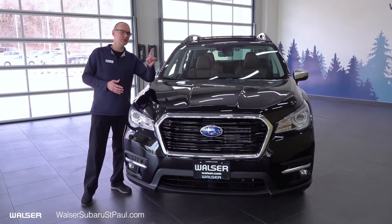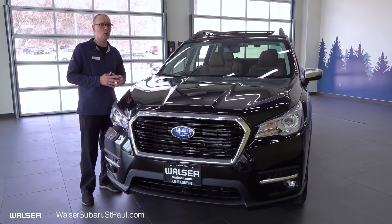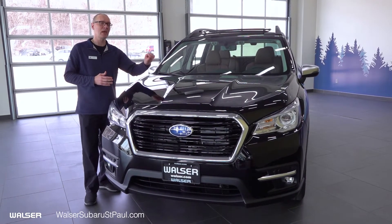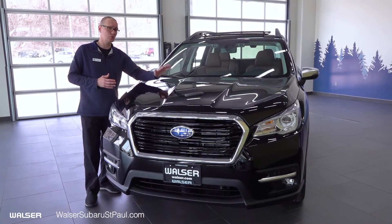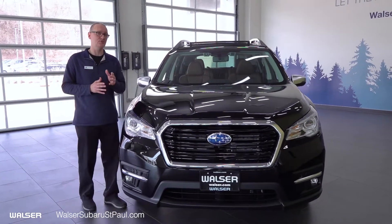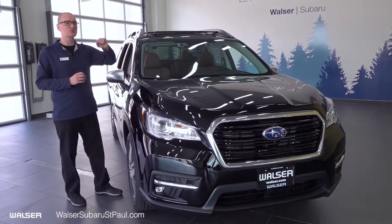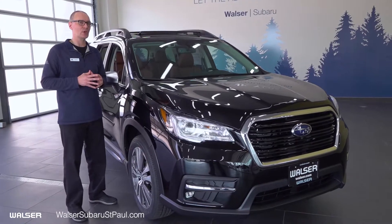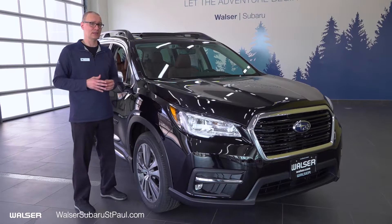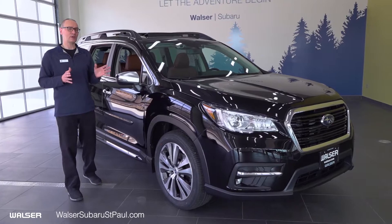Moving up to the engine, the Ascent offers one engine option: the 2.4-liter turbocharged direct-injected boxer engine offering 260 horsepower and 277 pounds of torque, giving you 21 estimated MPG city, 27 highway, and 5,000 pounds of towing capacity. Up at the window you will see the Subaru EyeSight cameras, which manage everything from pre-collision braking, adaptive cruise control, lane centering, and lane assist — adding to the already great five-star crash rating that Subaru offers.